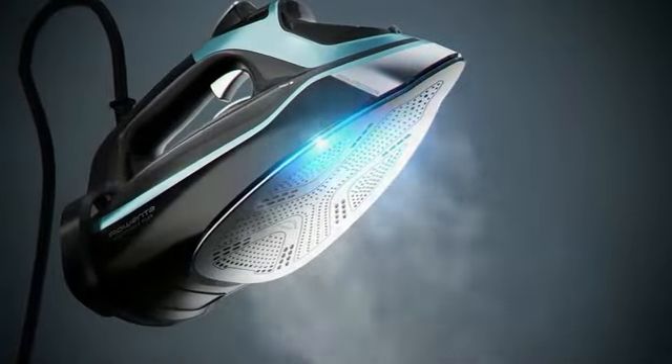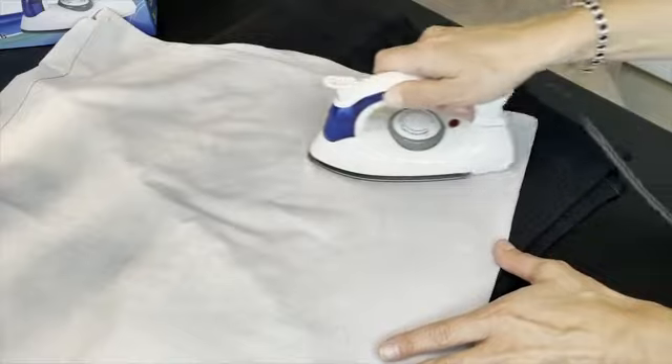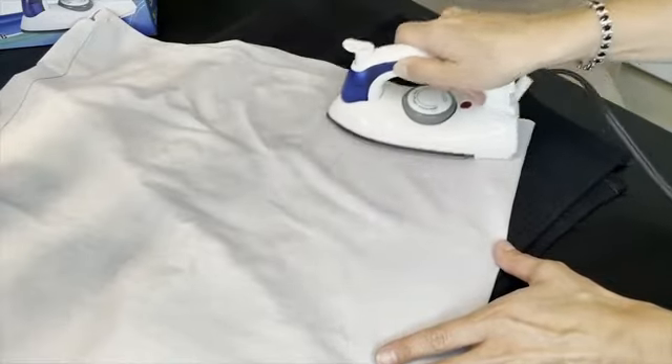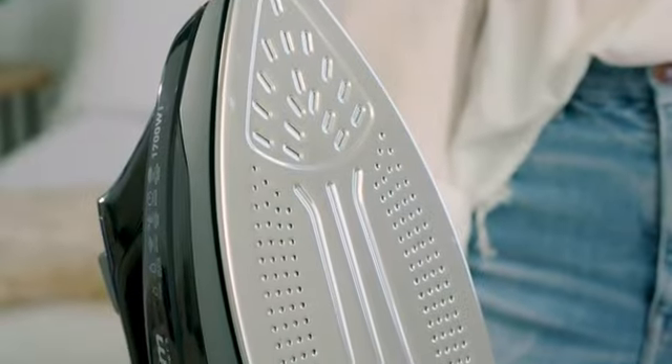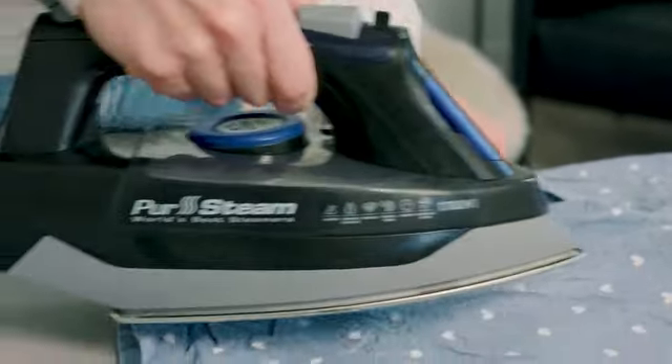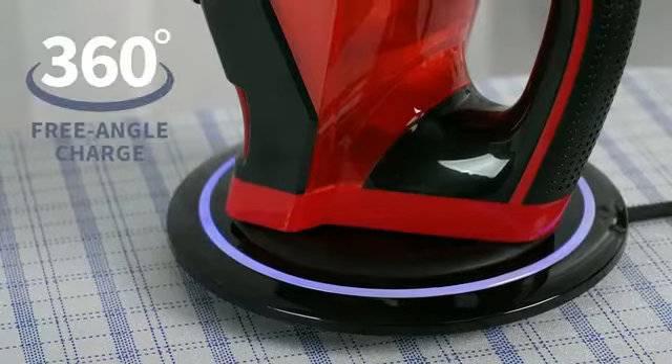Whether you're ironing delicate garments or tackling a large load of laundry, this Rowenta iron delivers consistent steam and heat for outstanding performance. In conclusion, the Rowenta iron with Access stainless steel soleplate is a reliable and efficient appliance that simplifies the ironing process.